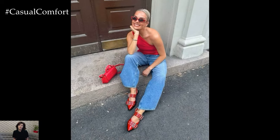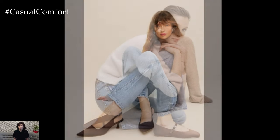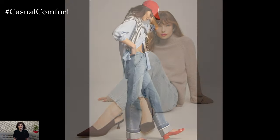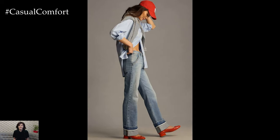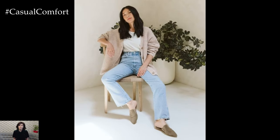Never underestimate the power of a great pair of shoes. Statement shoes can transform a simple outfit into a fashion-forward look. Whether it's a pair of sleek ankle boots, classic loafers, or bold-colored flats, the right footwear can elevate your outfit. For work, opt for comfortable yet stylish options like mules or block heels. They provide the comfort needed for a busy day and the style to make a statement.